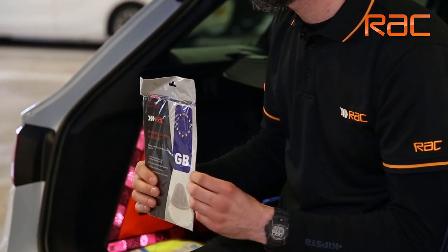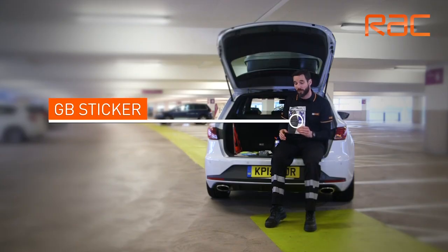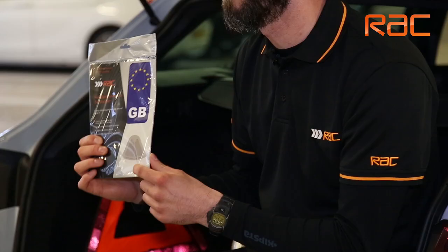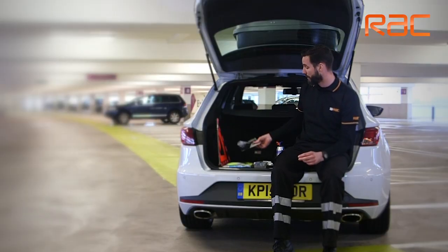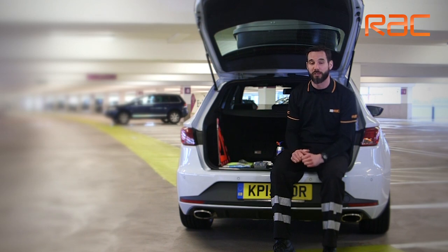A GB sticker is essential when driving abroad — it's placed at the rear of the vehicle. Some cars have the GB sticker on the end of the number plate. Also included in this kit are some right-hand drive headlamp beam converters. You fit these to your headlamps so that you don't blind any oncoming traffic on the continent. Most new modern vehicles have the function to adjust the headlamp inside the vehicle.